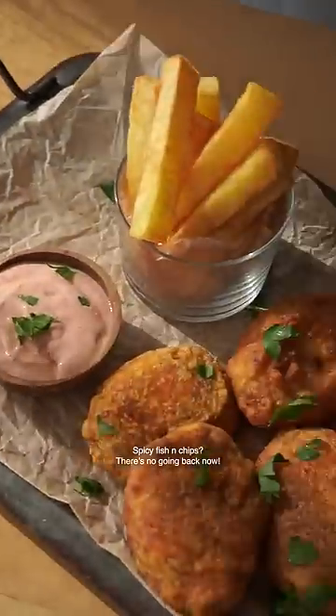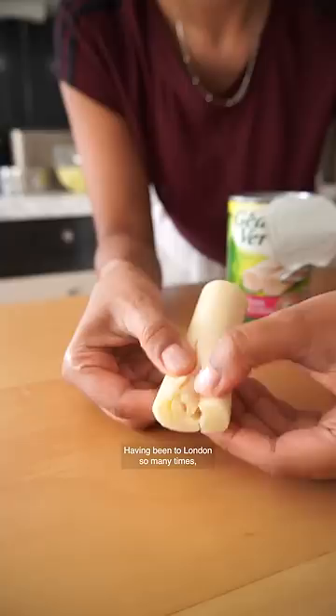Spicy fish and chips — there's no going back now. This is episode 6 of my spicing up series, where I take common western dishes and spice them up after I veganize them. Having been to London so many times, I was inspired to make vegan fish and chips because I saw fish and chips being sold in every bar.